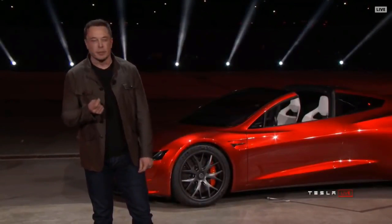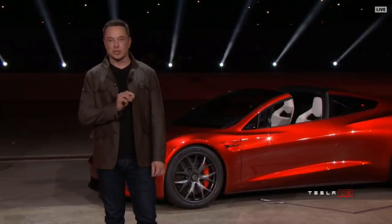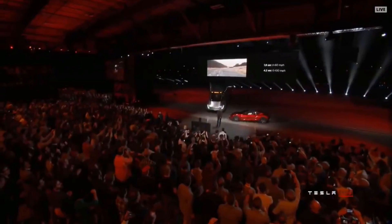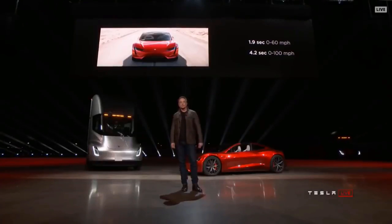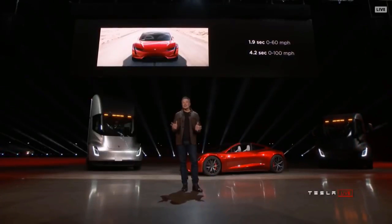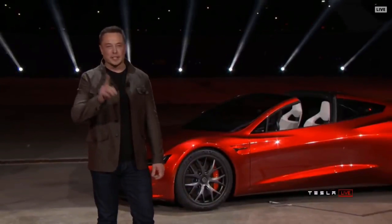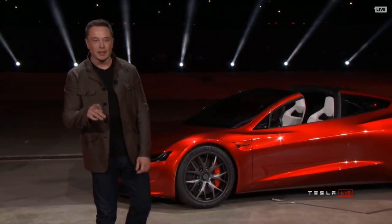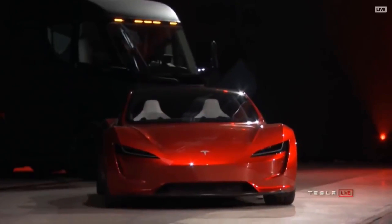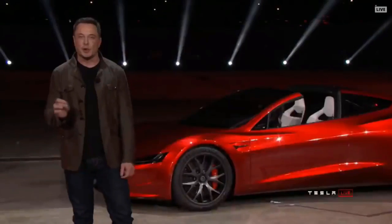In Spaceballs, there's only one thing beyond ludicrous, which is plaid. The new Tesla Roadster will be the fastest production car ever made, period. This is the base model. We're going to talk about things beyond base maybe next year. The base model will do zero to 60 in 1.9 seconds.